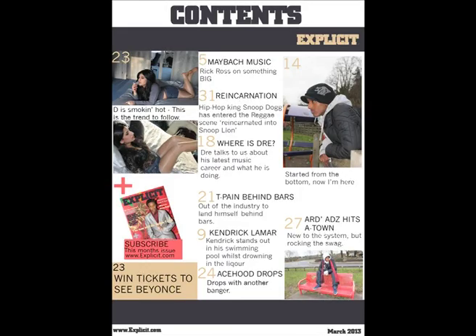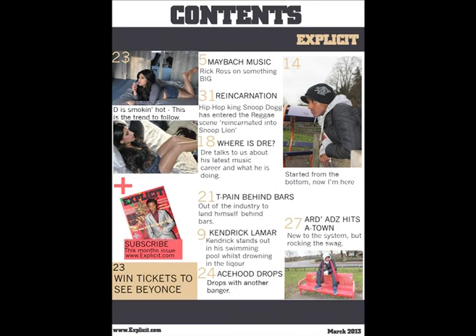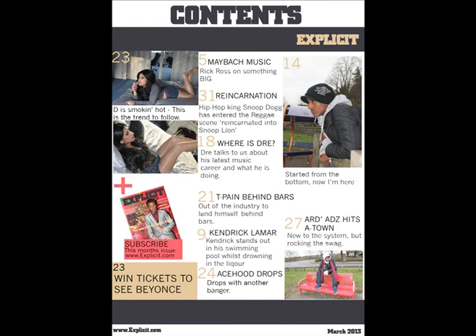The layout of my contents page fits into the norms of what a contents page in the genre would represent. At first glance it seems to be the average page used in a magazine. For example, XXL uses images and page numbers in a simplistic way. Whereas I have gone for a more colourful and busier looking page like Hip Hop Weekly, which uses subheadings, images and lots of text to engage the reader. My contents page is slightly more simplistic but uses images and banners across the page to make it stand out.